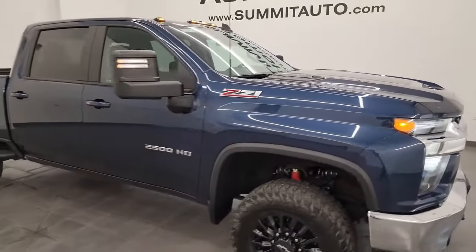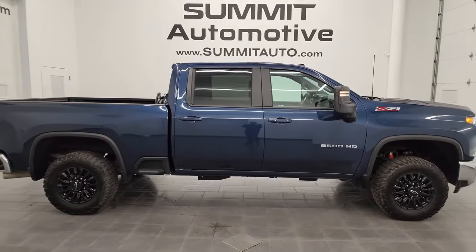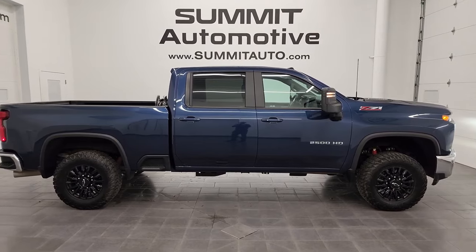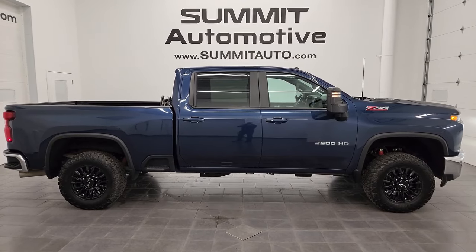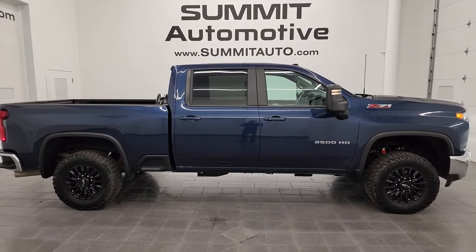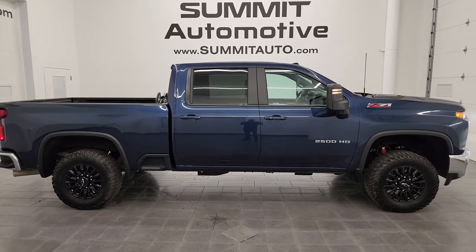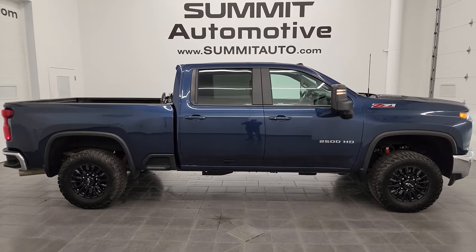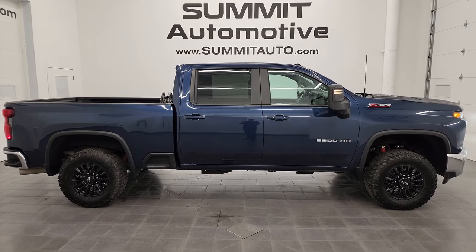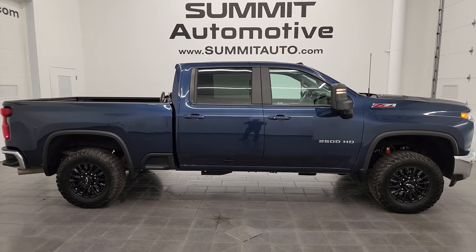I would highly recommend this truck from a quality and condition standpoint — I'd ship this one to Washington, Florida, California, Texas, or New York. Whoever gets this truck is going to be very happy with it. To see more pictures or browse one of the other 550 new and used cars, trucks, SUVs, minivans, Wranglers, half tons, three quarter tons, and one tons, visit summitauto.com — full pictures and descriptions of every vehicle. For more HD videos, go to youtube.com/summitauto and click the bell notifications.